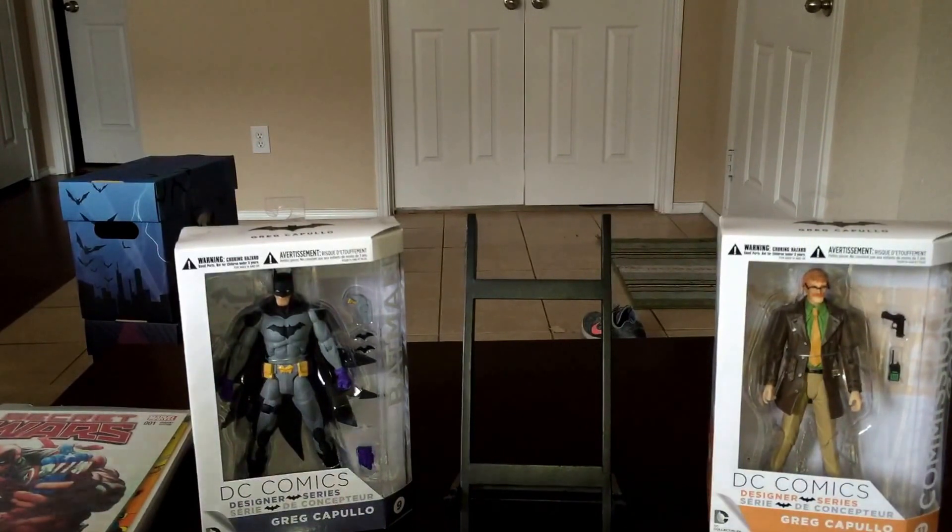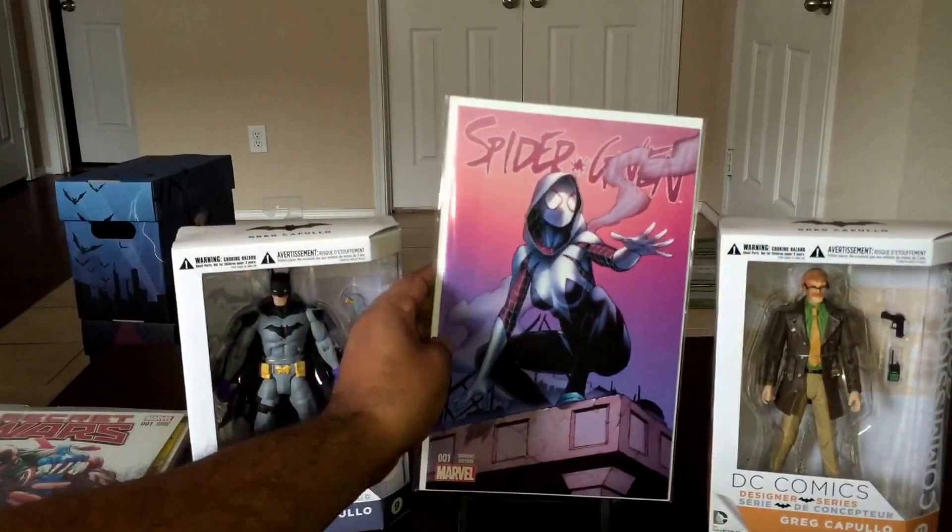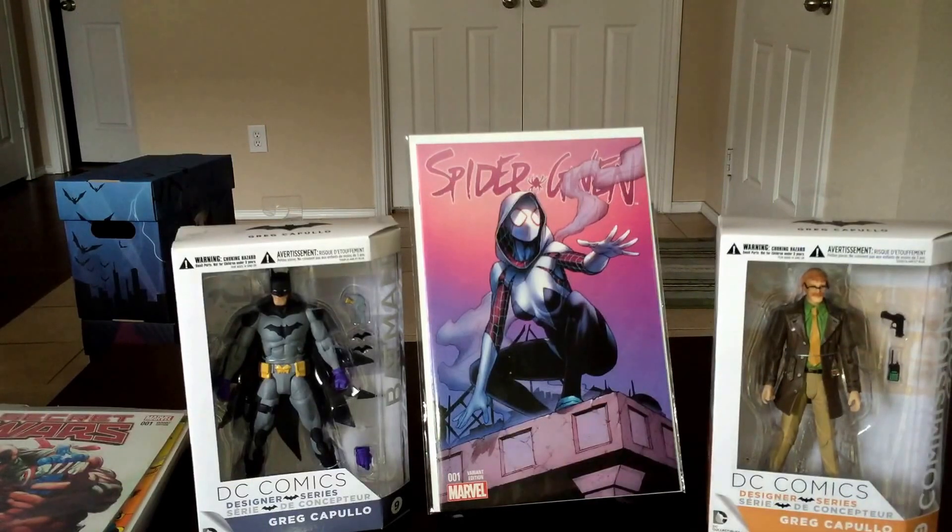Let's go on to the convention stuff I picked up. Here's one of the convention exclusives: Spider-Man Spider-Gwen number one variant cover, Dale Keown cover. Got that for fifteen bucks — gorgeous cover, digging it. He's been doing a lot of variants for Marvel lately.